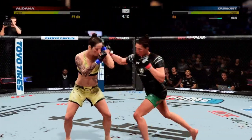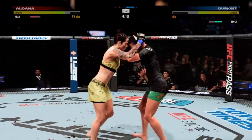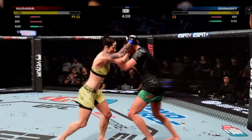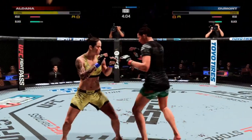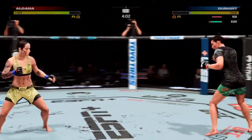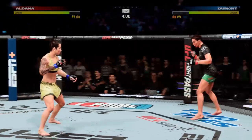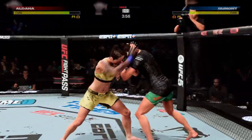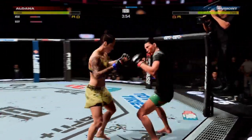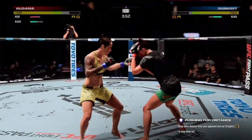This is one of the more active rounds we've seen all night long. Both of these women have really had success with the striking, and both seem damaged. It's always fun when you get a fight like this — where you see the blood on both sides, the swelling on both sides, where you see the concern from both fighters recognizing that they've got their equal in front of them. Let's see who can push through and get the victory.